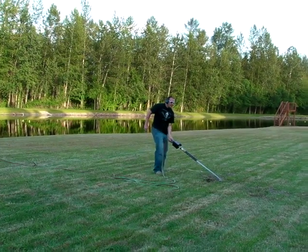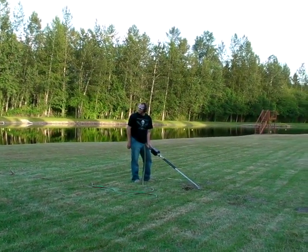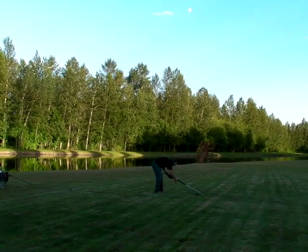We've moved out to another series of mole holes out closer to the lake. This one might be interesting — you might see the dirt fly up on these. Nice. Fire in the hole!